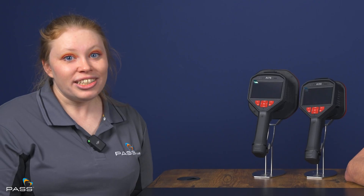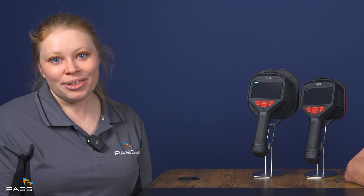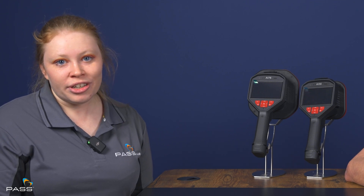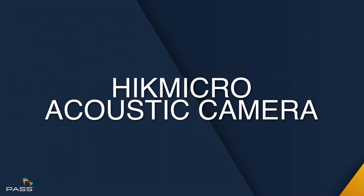So what are you going to do about them? Watch this, because Andy Green, Hike Micro's Business Development Manager for the UK and Ireland, is here to tell you about a tool that is going to revolutionize your preventative maintenance and save you thousands. Welcome, Andy.